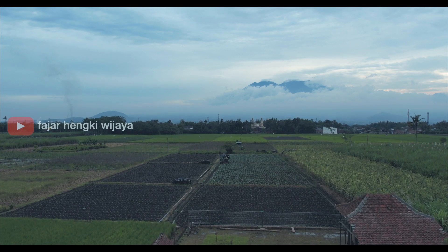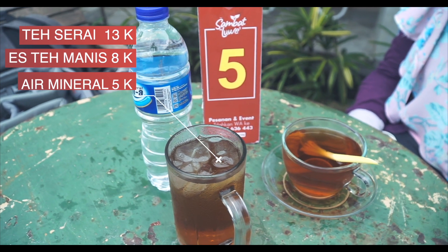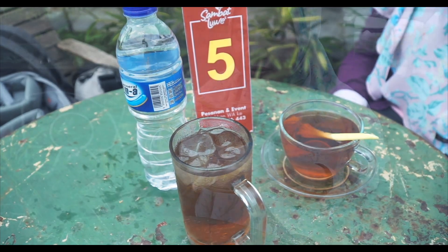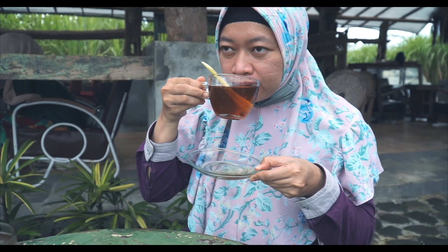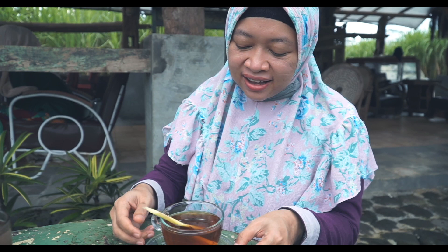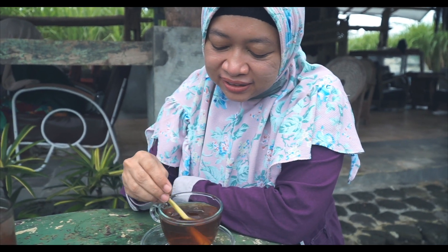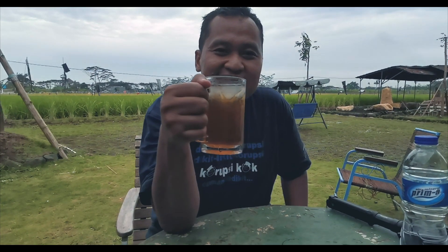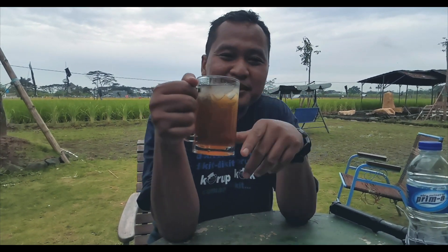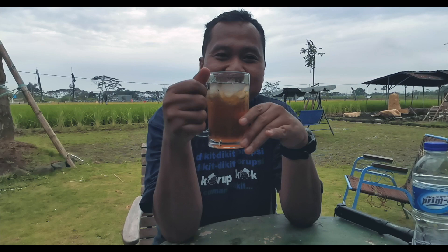Tak perlu menunggu lama, akhirnya pesanan kami datang. Minuman datang terlebih dahulu. Kami memesan wedang teh seri. Aroma serinya terasa, manisnya pas. Rasa tehnya standar, ada serinya banyak tapi pas. Teh yang mantap.